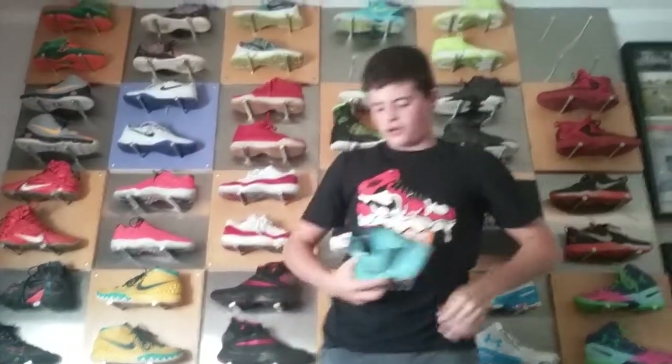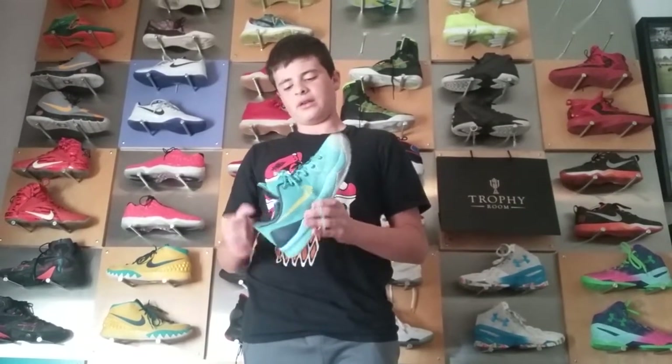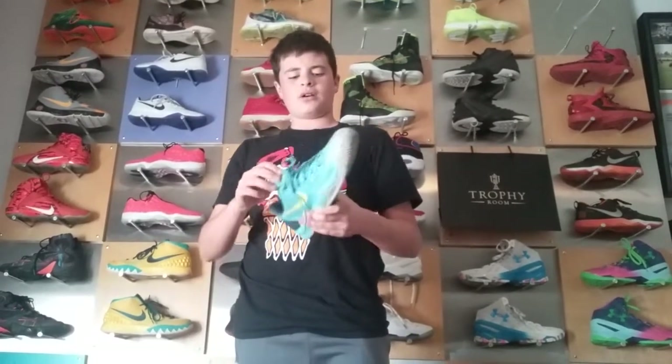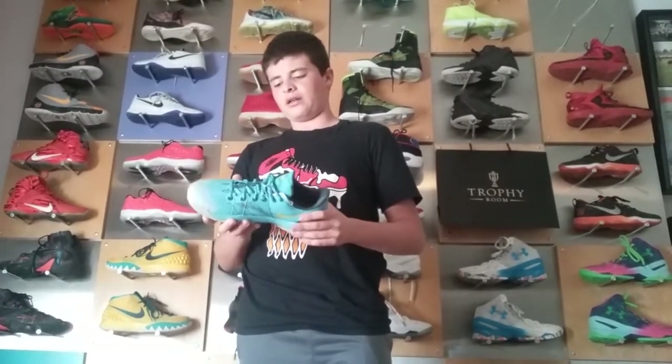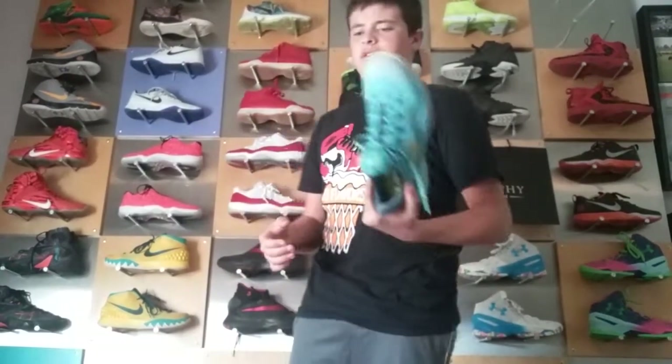Up here we have the Kobe Phenomenon 4s. I got these at Ross — they're still $40, and these retail for $110, so these were a pretty good pickup. I've beaten these a lot, I've only had them for about two months now, and I'll probably do a cleaning video on these.